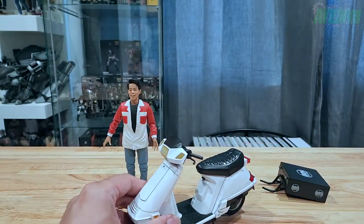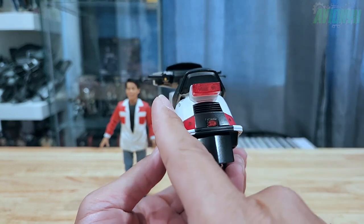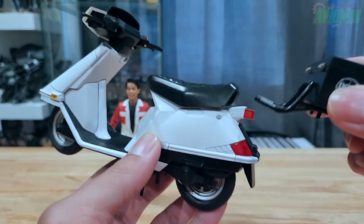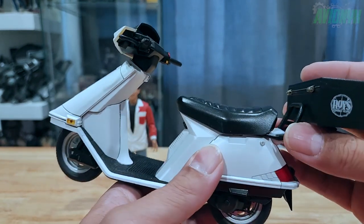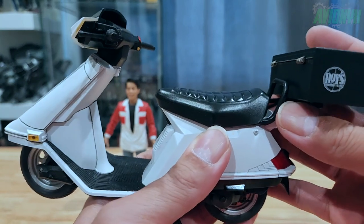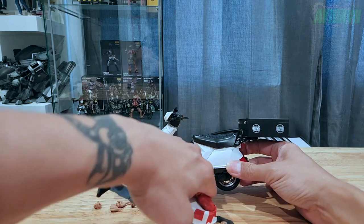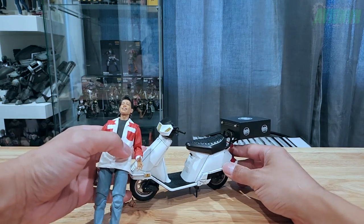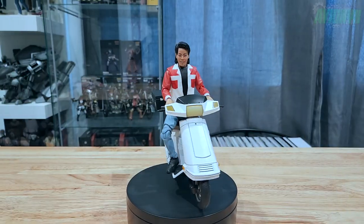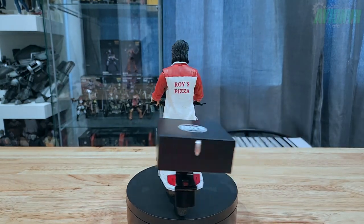Let's go ahead and assemble the scooter now. There are two holes where the handlebars peg in on both sides — just push in with a pressure fit. There we go. Let's put the kickstand down and prop Keno up on it. Here's a shot of Keno sitting on the scooter as best as I can pose him.